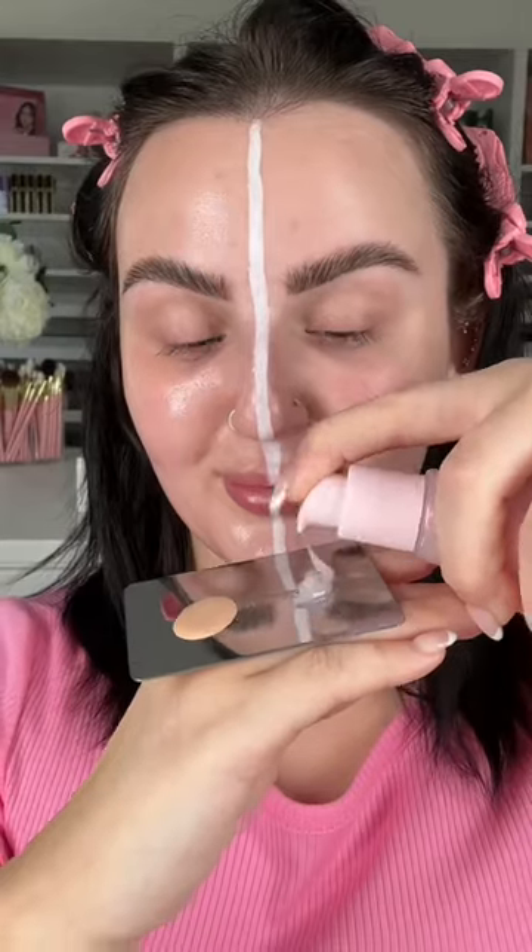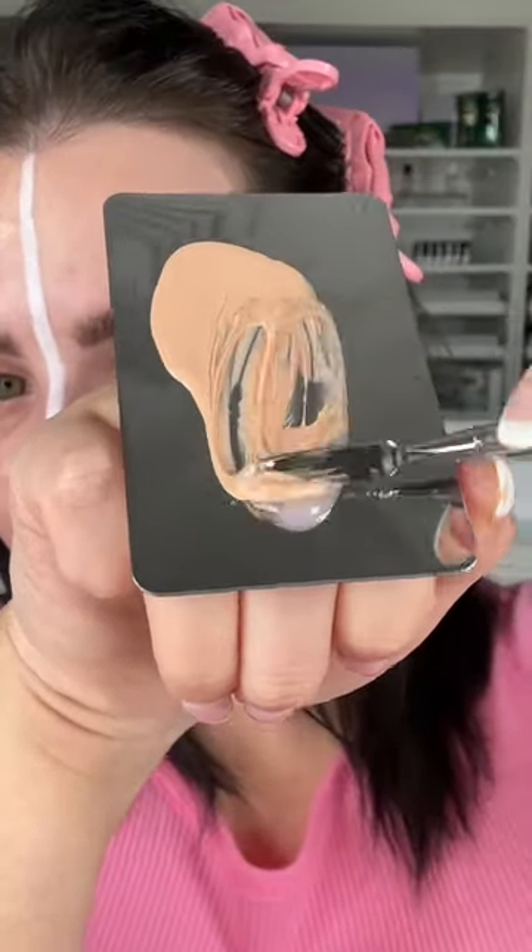Which side are you? Do you dew or do you blur? I'm starting on the left side of my face with the Watermelon Glow Niacinamide Dew Drops. And a fun hack you have to try — you can even add Dew Drops into your complexion products to boost the glow.